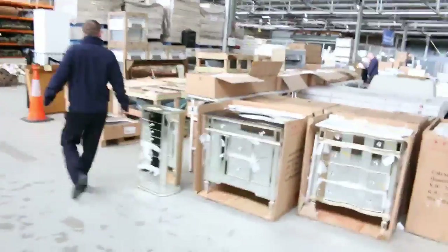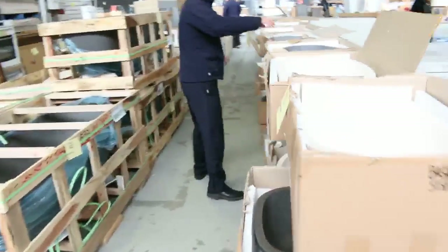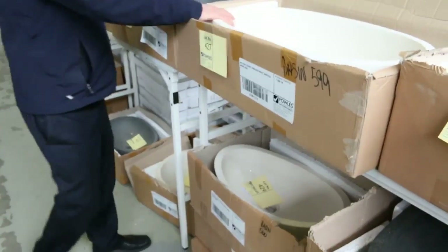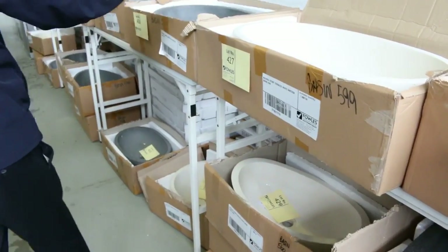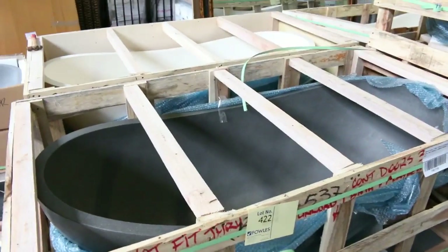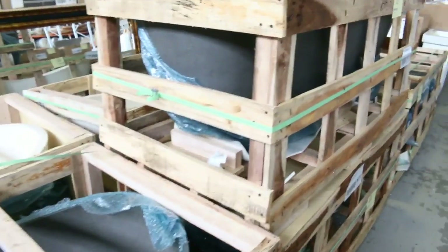Moving through now, let's have a look down this lane — we've got plenty of these beautiful stone basins. Last week they were going at about the $150 mark; you'll see them in shops for $600 to $700, so really fantastic bidding there. Over on the other side we've got a couple of stone baths left from last week — not too many. They almost all sold, going between about $1,000 and $1,300 depending on the size and design.